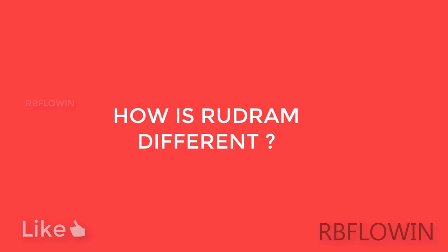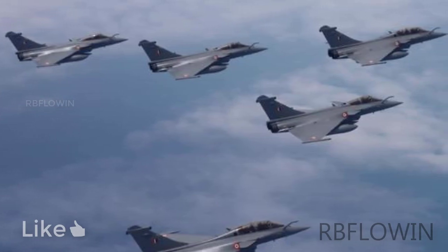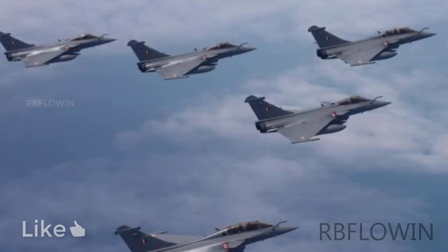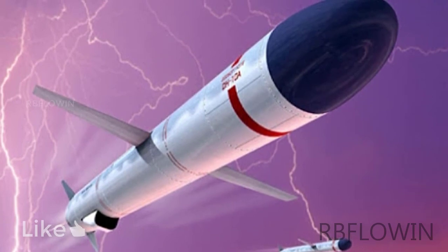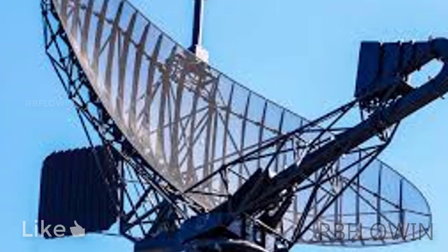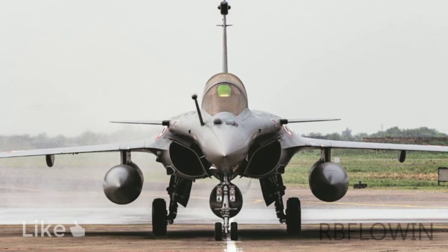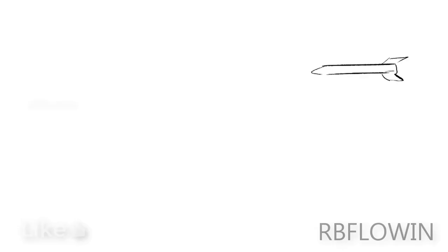And how is this different from other missiles? India has a large fleet of very expensive fighter jets and it's important to keep them safe as far as possible during a conflict. In case a war breaks out, before sending India's expensive fighter jets, Rudram can be used to destroy enemy radars and their air defense systems. With this the Indian Armed Forces, especially the Indian Air Force, would be at an advantage because the enemy radars would no longer be able to detect them.